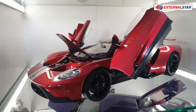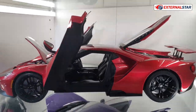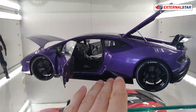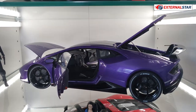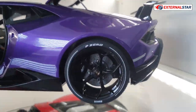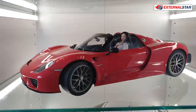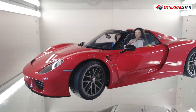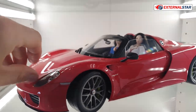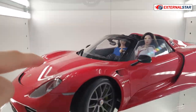Then we have this beautiful AutoArt Ford GT — I love how the doors all open, so I keep them open all the time. Then my newest model: this purple Lamborghini Huracán Performante with beautiful wheels — look at the detail. And then the Porsche 918 Spyder, with the roof stored away, and two passengers — done very well.